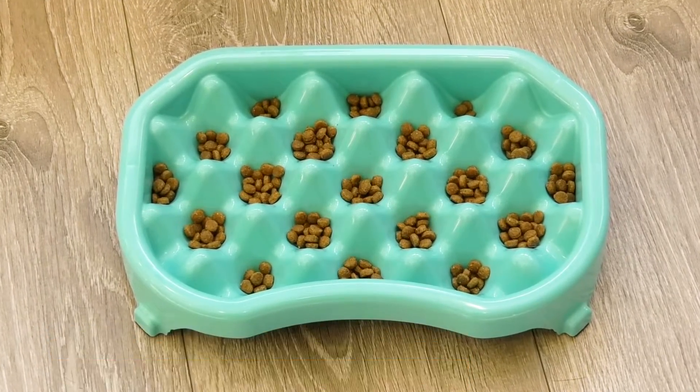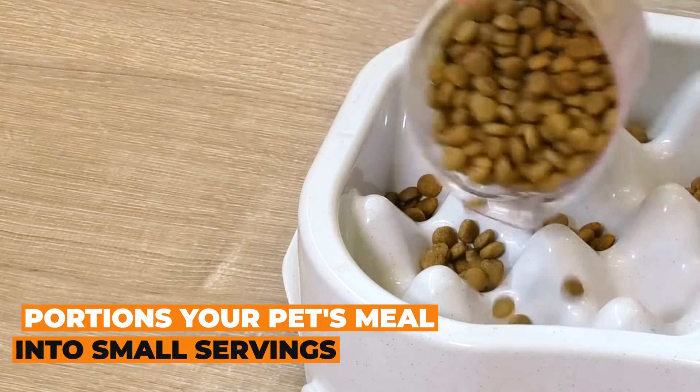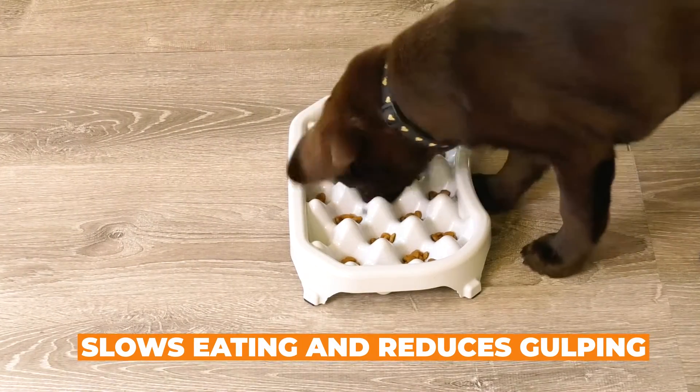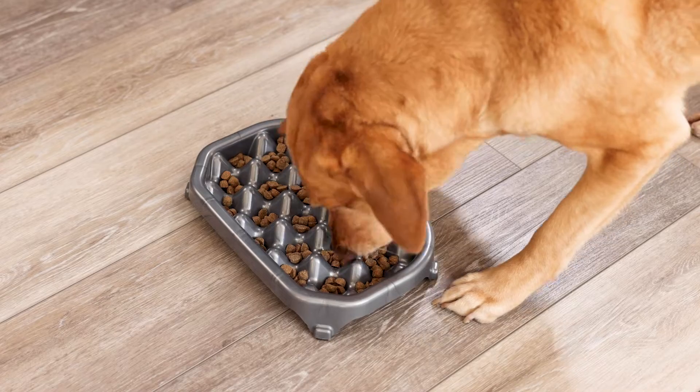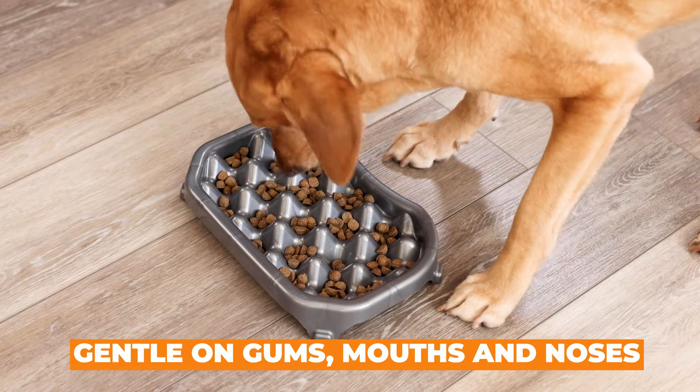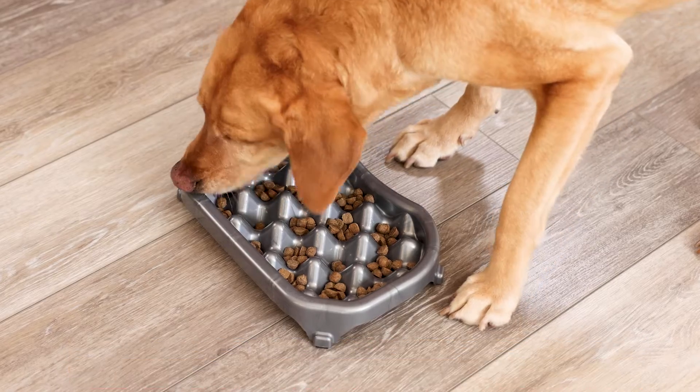Introducing the Neater Slow Feeder. Designed to portion out your pet's meal into small individual servings to slow down eating and reduce gulping, bloating and vomiting. With wide spacing between cups, this feeder is gentler on gums and mouth, giving your pet plenty of room to eat comfortably and slowly.